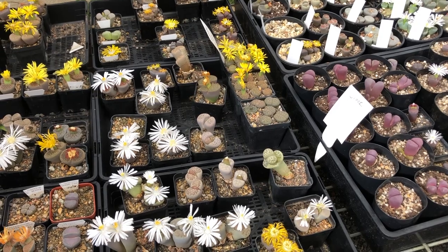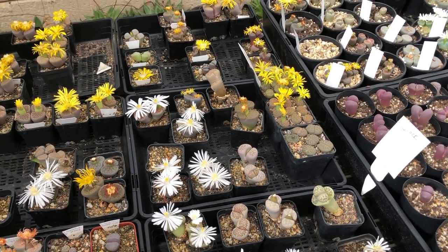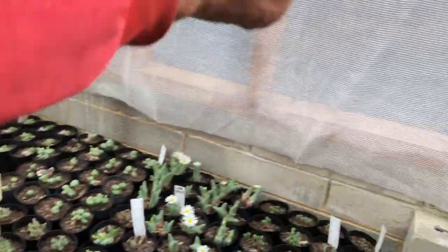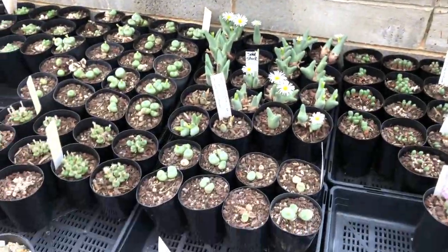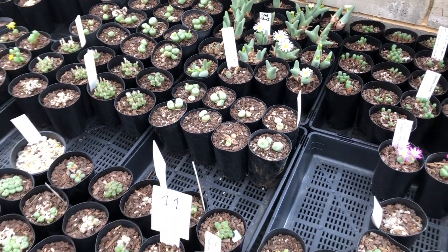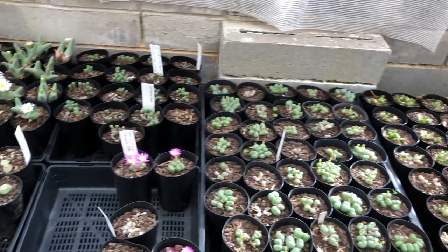Conophytums and lithops like a lot of light, but they can burn. Last year I had a bit too much sun coming in here and some of these conophytums down here burned and we lost a few — it was just too bright a sunlight. But as you can see, this house is really quite bright and light. In fact it's actually a bit sunlit, but gentle sunlight.